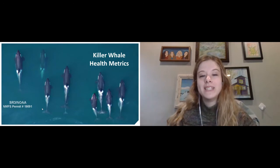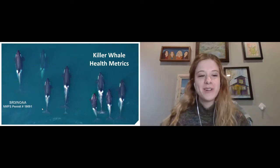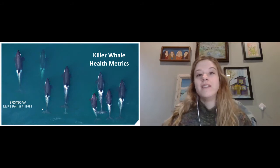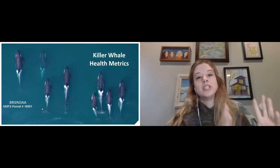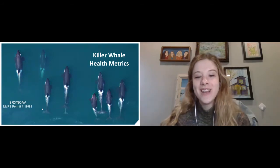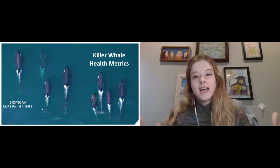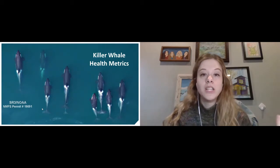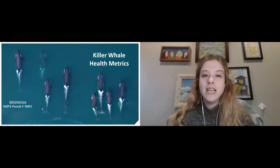More specifically, I wanted to tell you about this one project which is very close to my heart. We've been working on a project related to the southern resident killer whales, which are a specific population of killer whales that live in the Salish Sea. The Salish Sea is right in my backyard — it's the water off the coast of Washington in the Puget Sound, all the way up into parts of Canada. There are only 75 individuals left in this population.